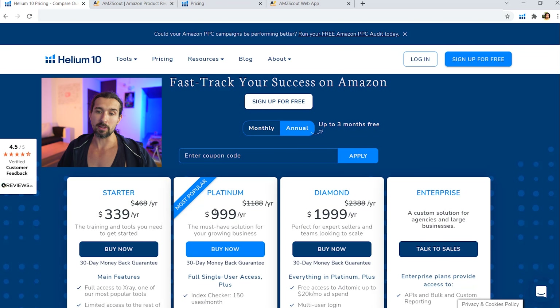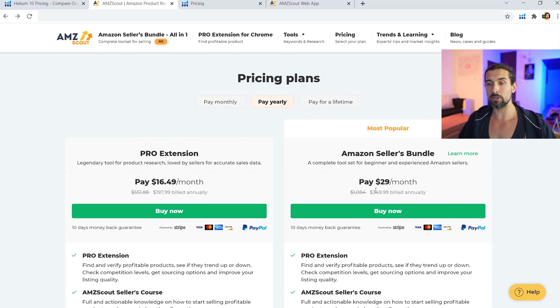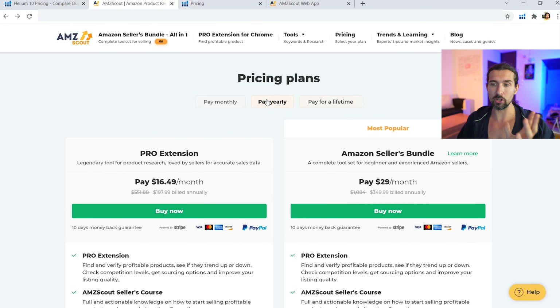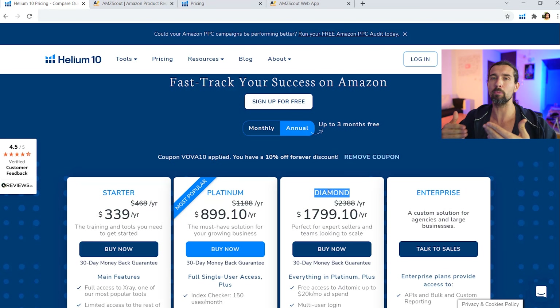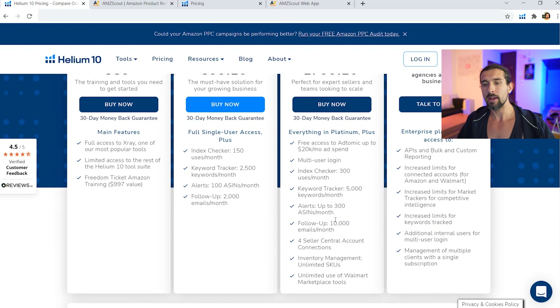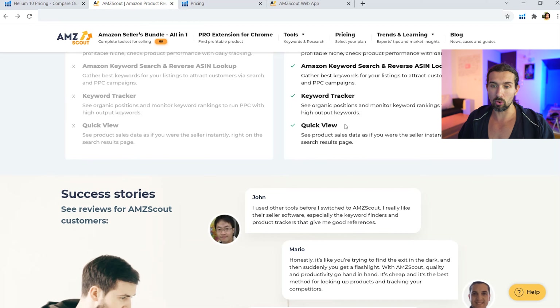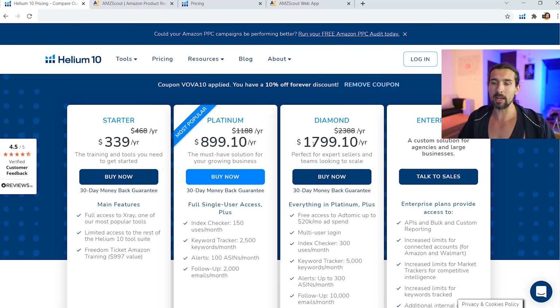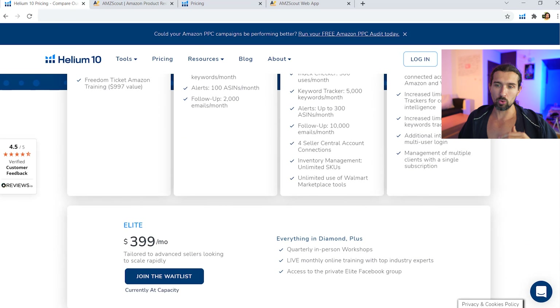If you choose to pay Helium 10 annually, Platinum is $999, or $899 with coupon codes. Compared to AMZScout's yearly plan at $349, the difference is about $500–$550. AMZScout also offers a lifetime package. Helium 10 Diamond at $1,799/year is about four times more expensive than AMZScout's $349, but it gives much more — and if you're selling on Walmart, Diamond covers that too.